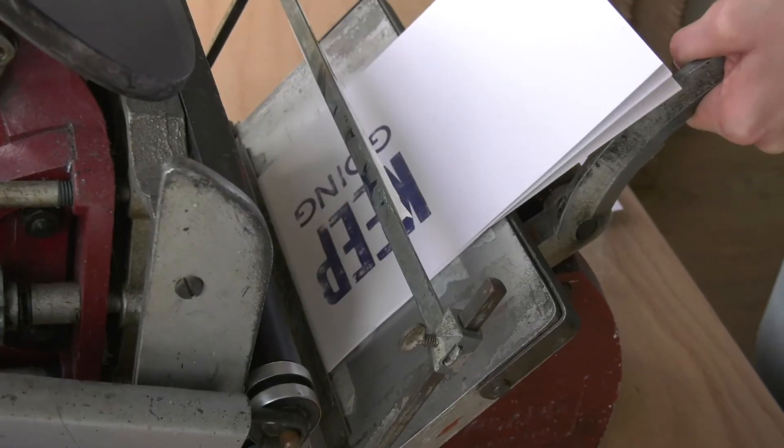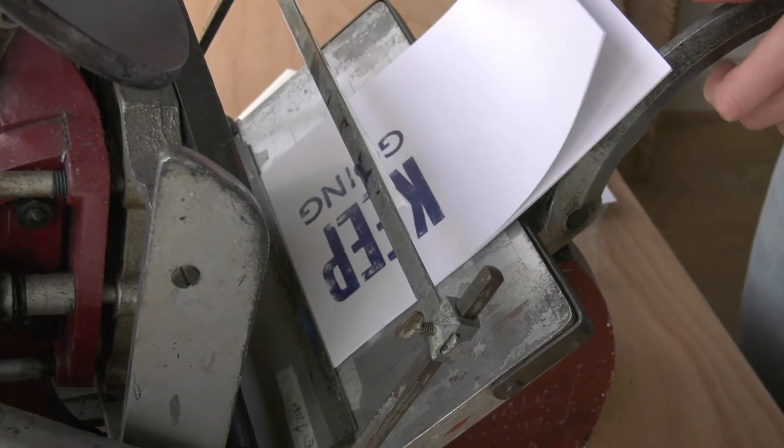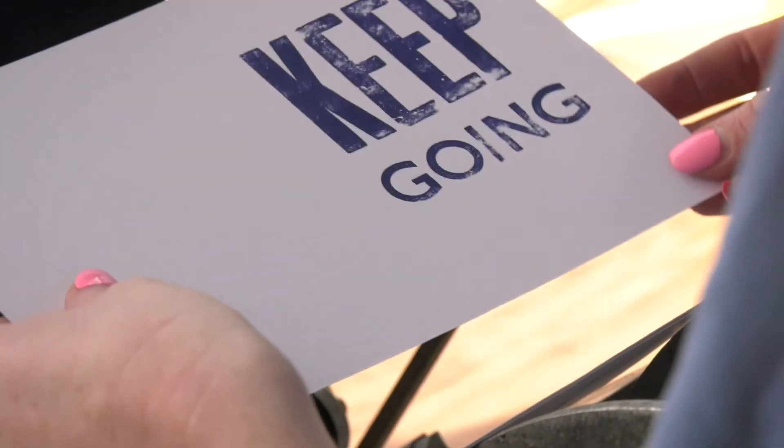There's just a real craft to it. And once you get it going, it's so satisfying to have put something together with your hands.